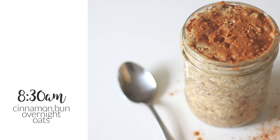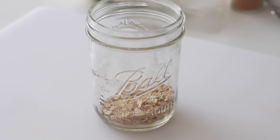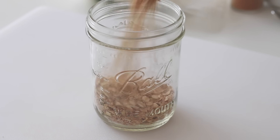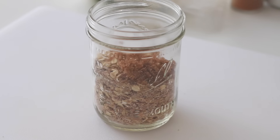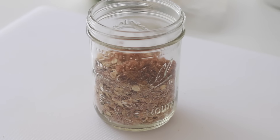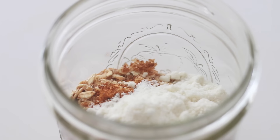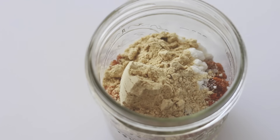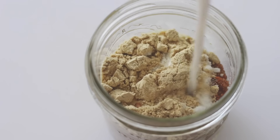For breakfast I'm having cinnamon bun overnight oatmeal. If you don't know what overnight oatmeal is, you make this the day or the night before and then it's ready to eat in the morning. You want to use a mason jar or something similar because we're going to shake it all up. I'm throwing some oatmeal in a mason jar, some cinnamon, coconut flour — which gives it the consistency of cinnamon bun dough — and then some plant-based vanilla protein powder. I also add a little bit of coconut sugar for a little more sweetness, then top it all off with some almond milk or any other dairy-free milk.